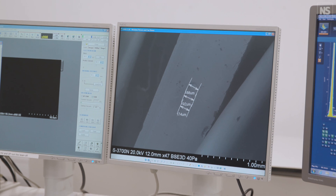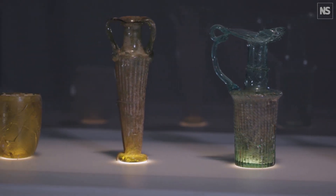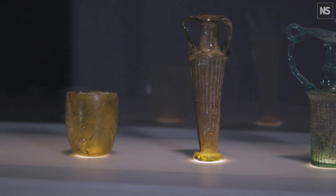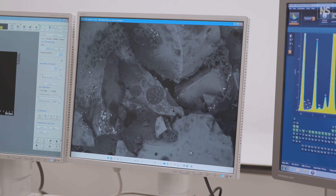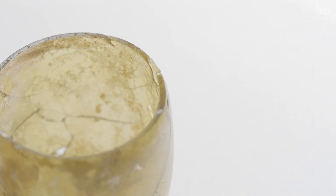We've then analysed the glass for trace element levels, and these can start to tell us about the ingredients used to make the glass and where they might have come from — so you can look specifically for the sand sources that were used, or the natron sources, or the plant ashes, to try and really pin the glass down to specific areas or even sites where it was produced.